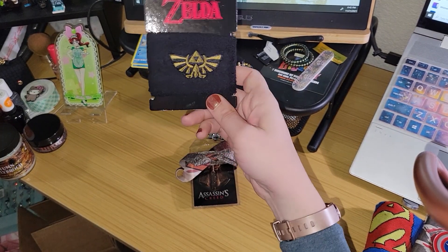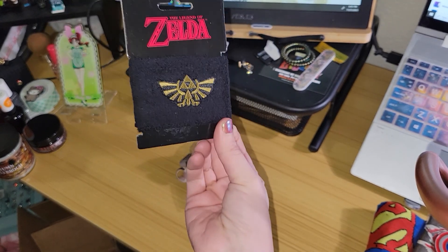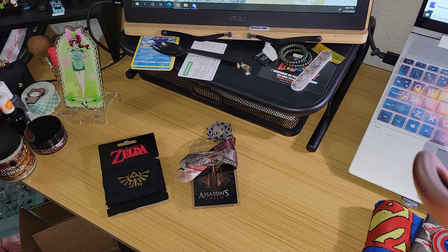So we have a Zelda arm warmer. Loot Crate exclusive. So that's actually pretty cool. But again, I know somebody I could give it to if I decide I don't want to keep it.